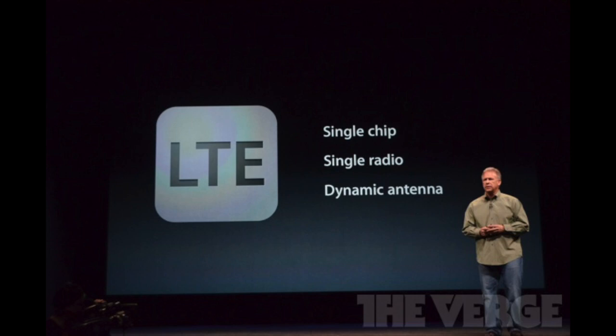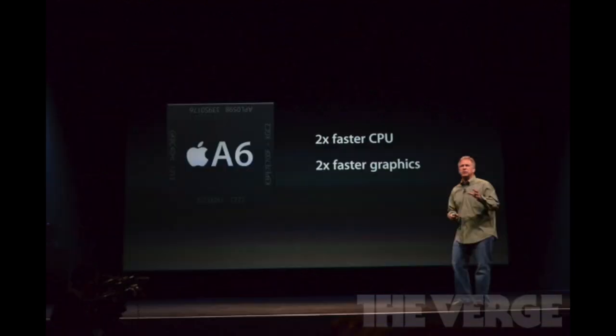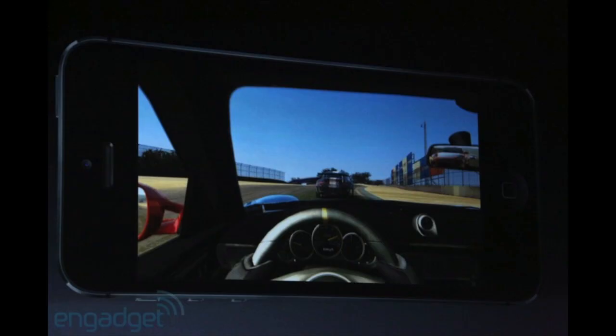Let's go ahead and talk about the A6 chip. They introduced a two times faster CPU and two times faster graphics. The gaming experience is going to be awesome. The graphics are just going to look beautiful on the iPhone 5. You can see IndicGadget made some photos demonstrating the actual game. You can tell this is Real Racing and it looks very nice, clean, and crisp. I definitely can't wait to check out Real Racing on the iPhone 5.